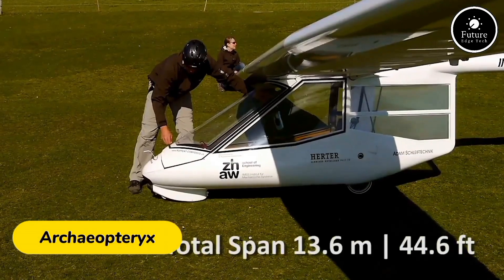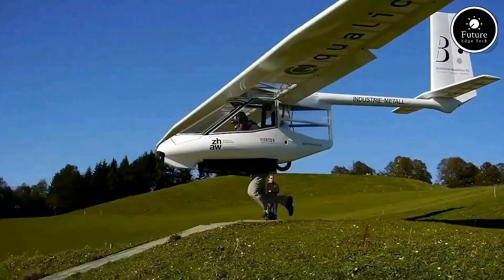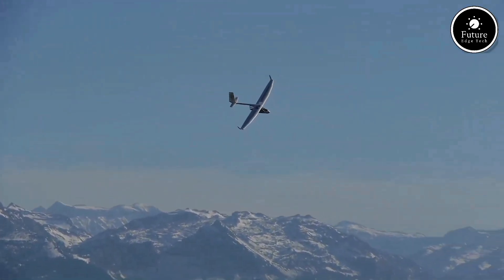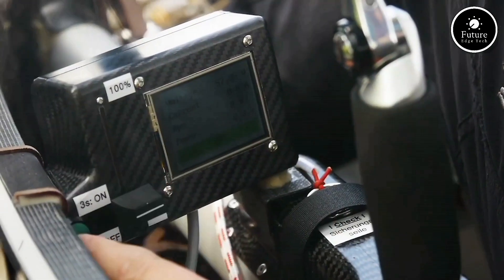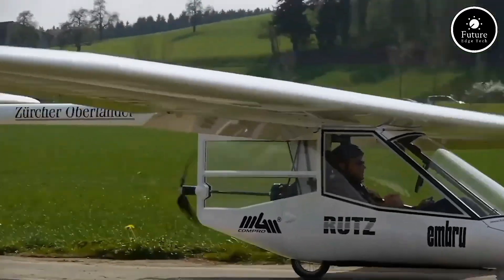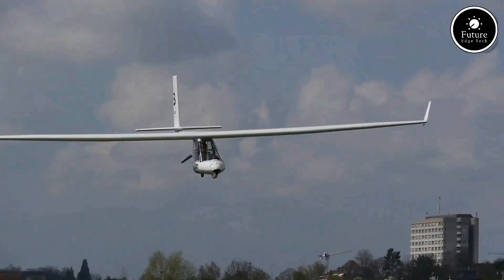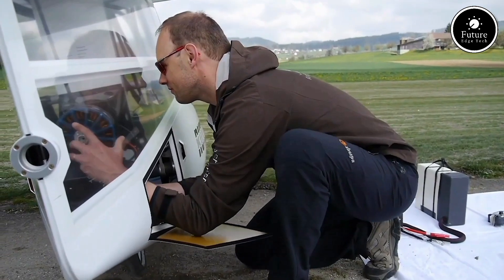The Archaeopteryx aircraft, a marvel of Swiss engineering, is an ultralight glider designed for soaring enthusiasts and aviation pioneers. Manufactured by Aerolite AG, it blends the simplicity of a hang glider with the aerodynamic sophistication of a sailplane. Weighing around 50 kilograms, this versatile aircraft is lightweight yet robust, built with carbon fiber and modern composites. Its unique design includes a sleek fuselage and wingspan of nearly 14.4 meters, ensuring excellent glide performance and maneuverability. The aircraft requires minimal space for takeoff, needing just a steep slope or a gentle push, and can even be foot-launched by the pilot. Powered by the pilot's skill and wind dynamics, the Archaeopteryx is silent and eco-friendly. For those seeking extended flights, optional electric propulsion is available, delivering a quiet and smooth boost when needed.